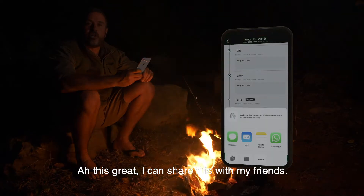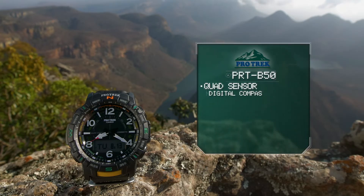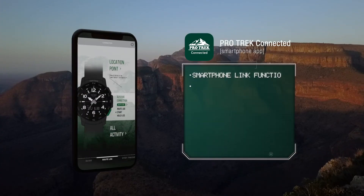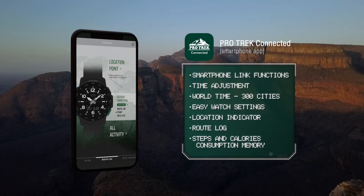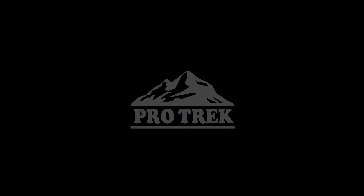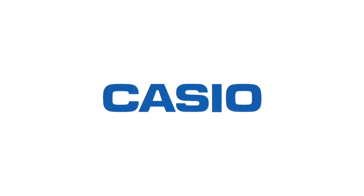Yeah, this is great. I can share it with all my friends to see a little bit of the eagle's nest.